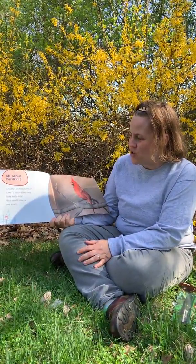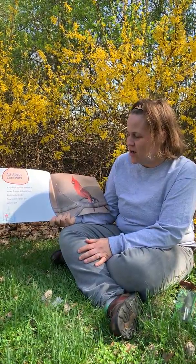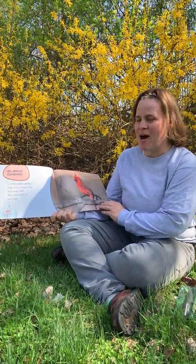All about cardinals. A northern cardinal perches in a tree. It sings a cheery song — birdie, birdie, birdie. These colorful birds are easy to spot.